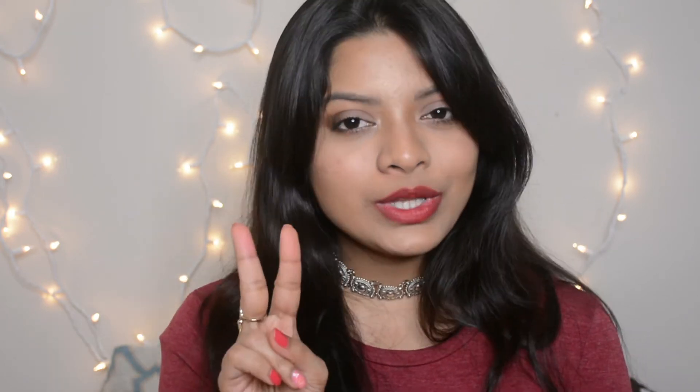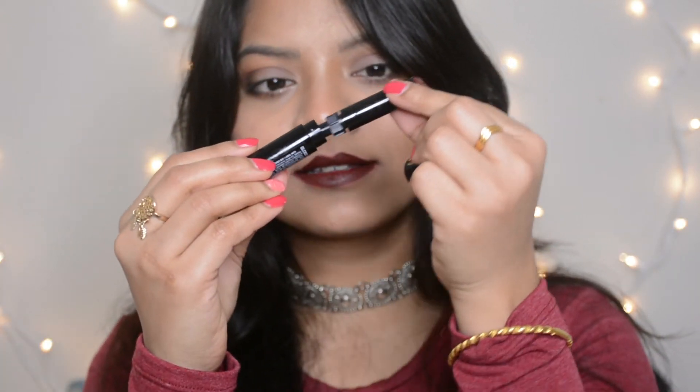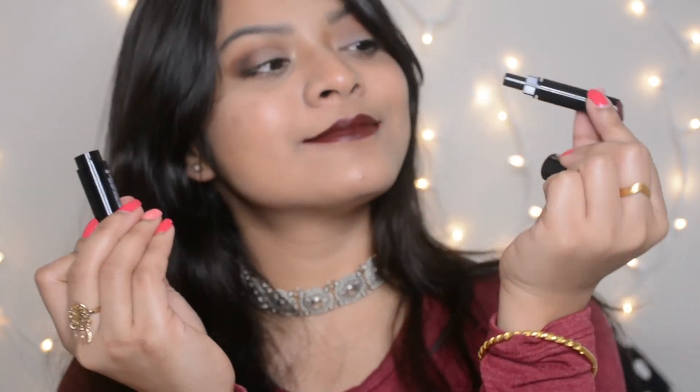Those were all the pros of the LA Girl Velvet Matte Lipsticks. Now let's talk about two things I found not so good about this product. The first is packaging. Although the packaging looks good — it has a black and gold combination which always looks gorgeous, and it has a color indicator that helps you find a particular shade from your makeup stash easily — I found the quality of the packaging is really not good. So please be careful there.